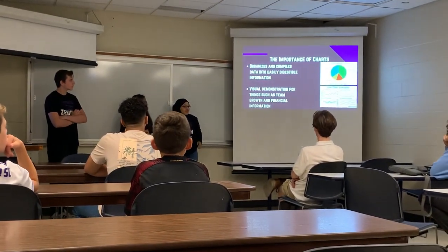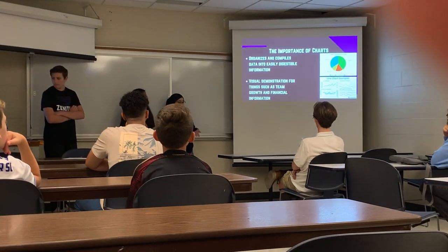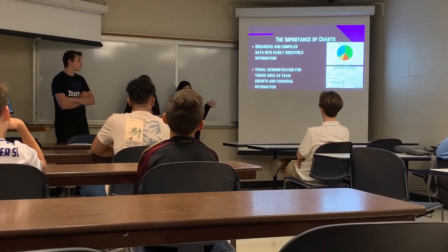These sorts of charts are super important — they make your information easily digestible, and they organize and compile everything.